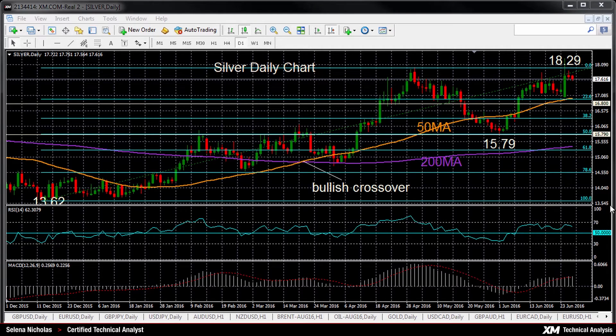Silver has been on an upward trajectory since bouncing from the December 2015 low of 13.62. After quite a big dip in May to 15.79, prices rose back up and peaked at 18.29. That was last Friday, and before prices stabilized a bit just under this high — the highest level in one and a half years.